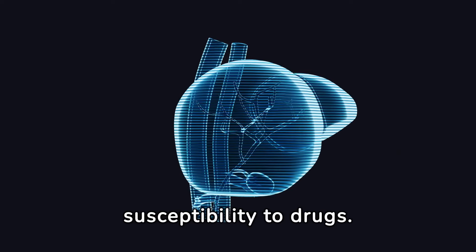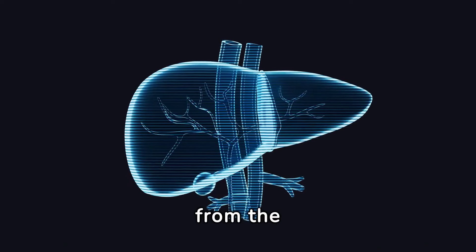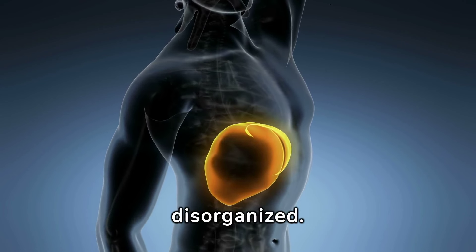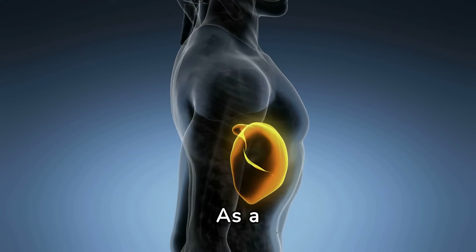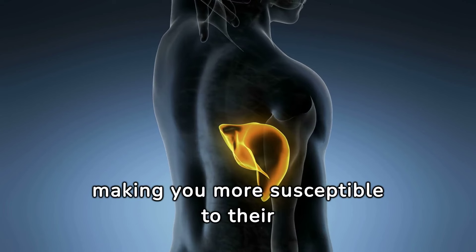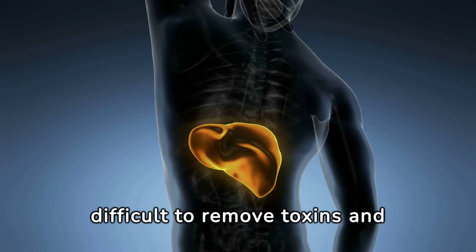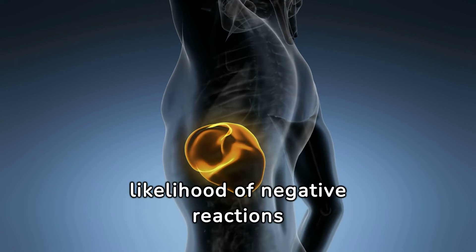Number seven: heightened susceptibility to drugs. The liver functions as the body's master pharmacist, dissolving prescription drugs into forms that are easily excreted from the body. However, when liver damage occurs, this entire process is upset, causing enzymatic reactions that typically deactivate drugs to become disorganized. This results in higher concentrations of active drug metabolites remaining in your bloodstream, so you may experience side effects more strongly or for longer periods of time. Poor circulation also affects blood flow through the liver, making it difficult to remove toxins and drugs from your bloodstream, raising the likelihood of negative reactions and side effects.